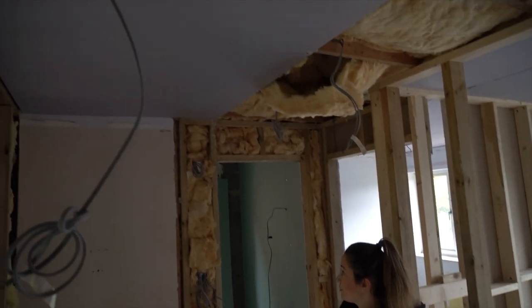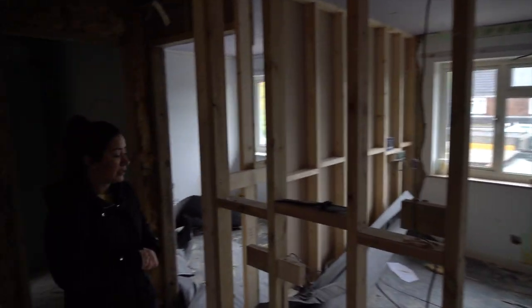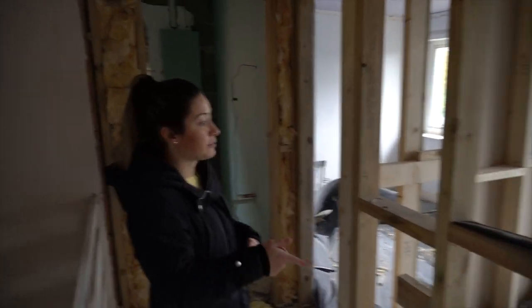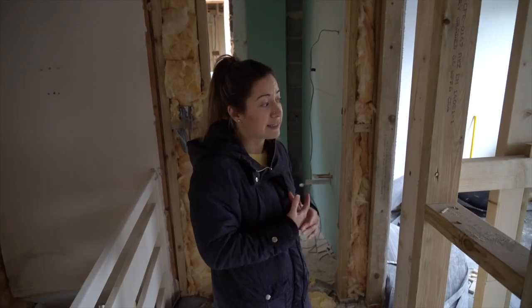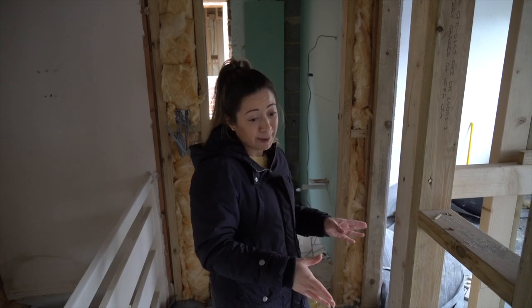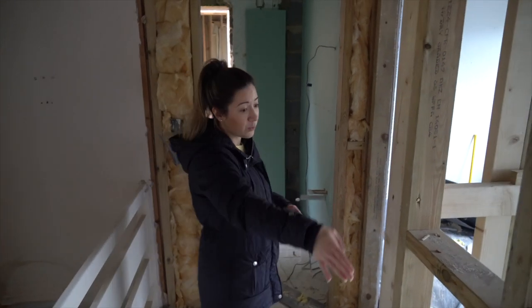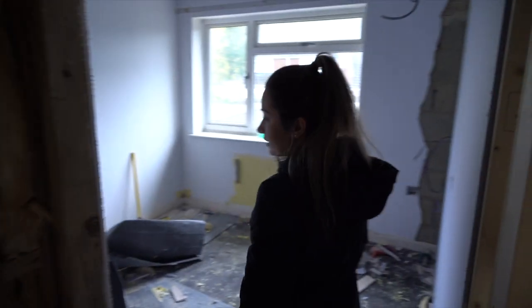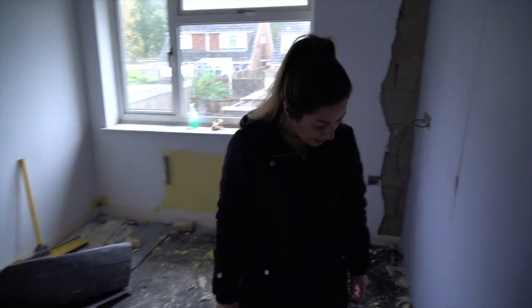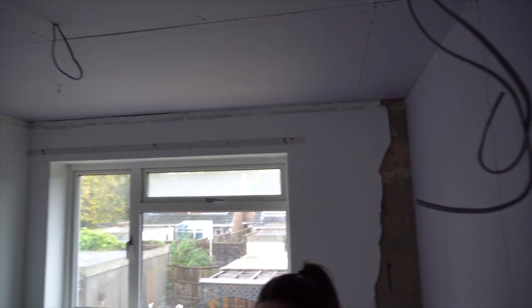They're starting to plasterboard up as well. Like the other property, this one the walls were too thin, so they've had to rebuild all of the walls upstairs. They've basically put them back where we were putting them, but with thicker walls. So that's one bedroom, two bedroom, and you can see they've put in all the cabling, the electrics, the plumbing, and they've started to plasterboard.